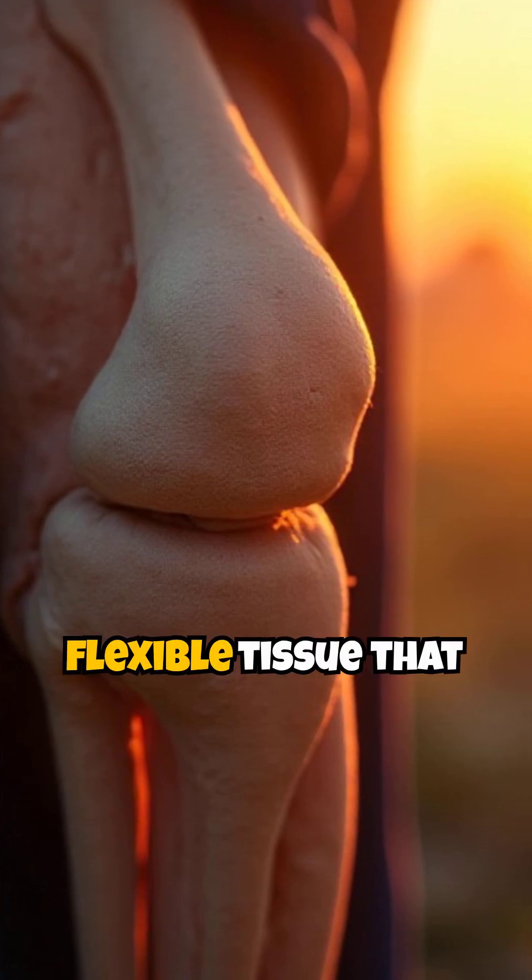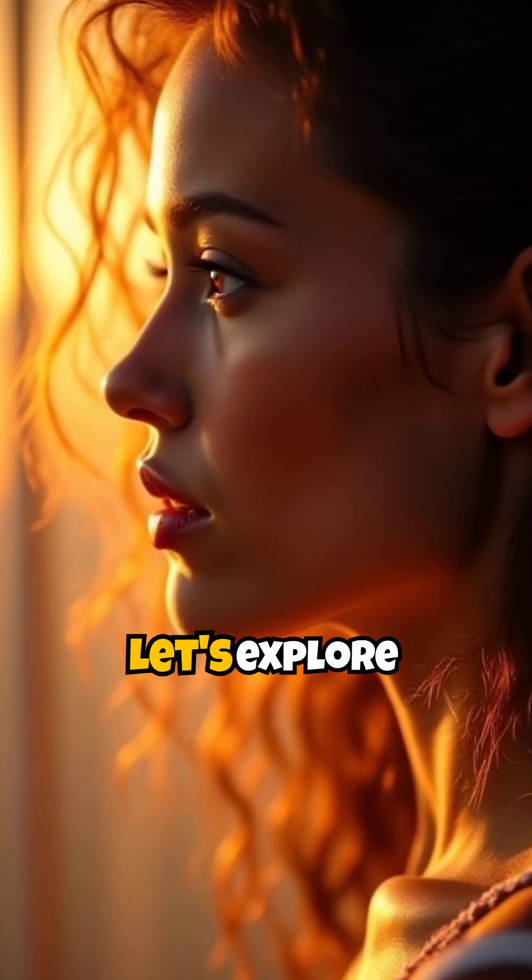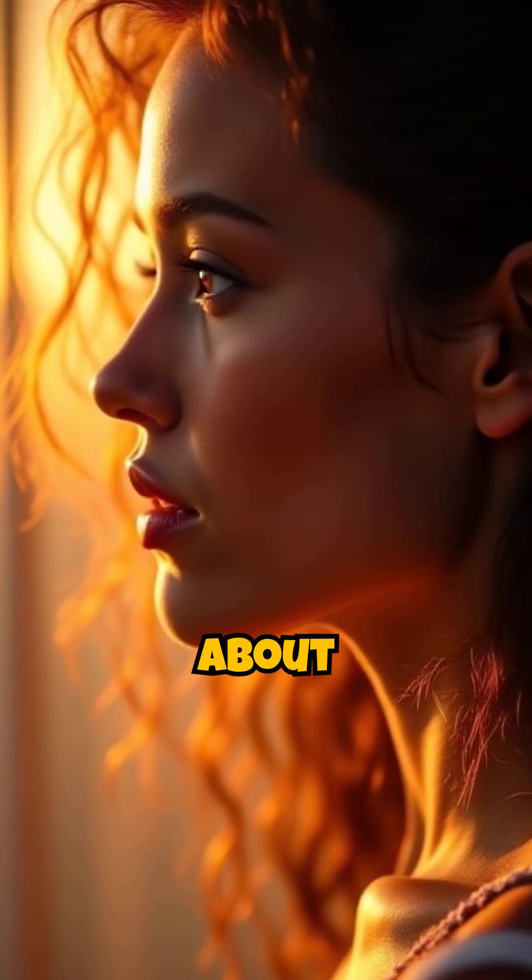It's the smooth, tough, and flexible tissue that cushions your joints and gives shape to your face. Let's explore five marvelous facts about cartilage.